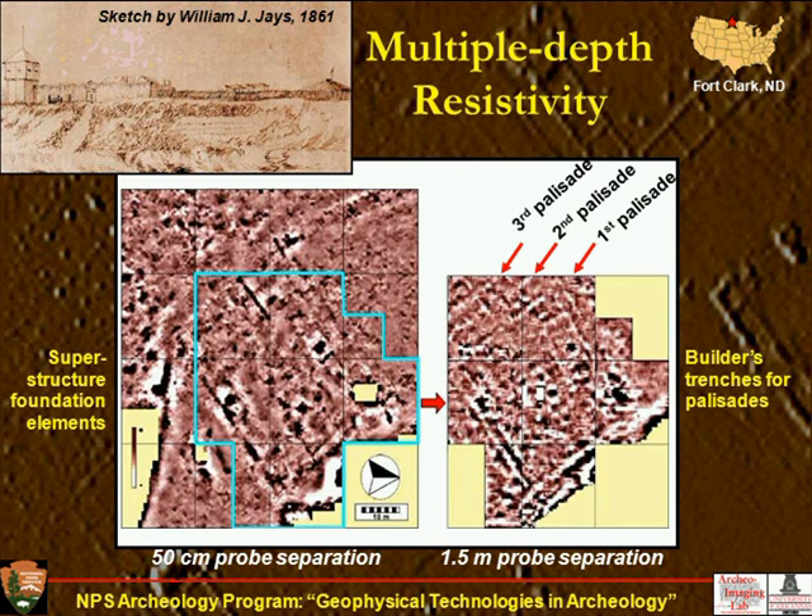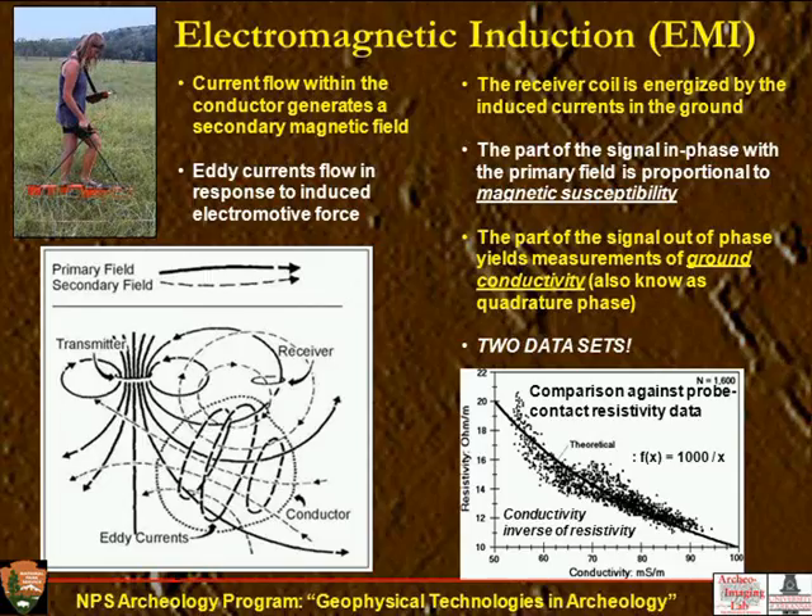Our third method, electromagnetic induction — this is kind of complicated. It uses radio energy to get at conductivity data, which is the inverse of resistivity. Instead of electrodes, you have radio energy going into the ground through a transmitter. A primary radio energy goes in, and in conductive soil it induces a secondary field, which generates eddy currents that are picked up by a receiver. The strength of those eddy currents is proportional to the ground conductivity. This instrument actually yields two data sets: the conductivity of the earth, which is the inverse of resistivity, and another part of the signal picks up magnetic susceptibility. It's a very fast instrument, so you can walk really fast with it, unlike a resistance meter.